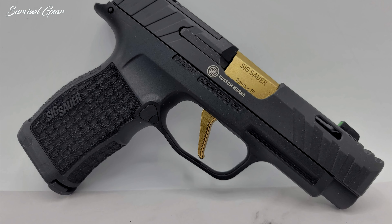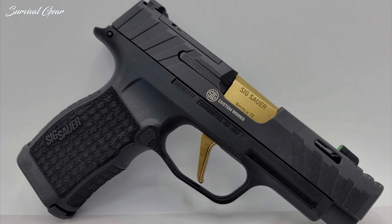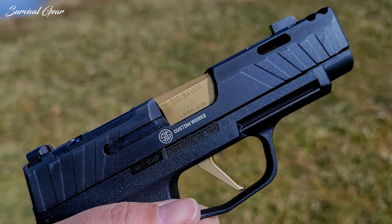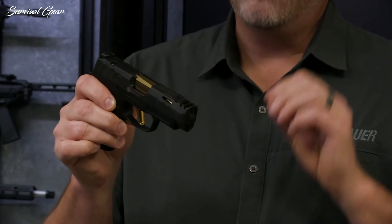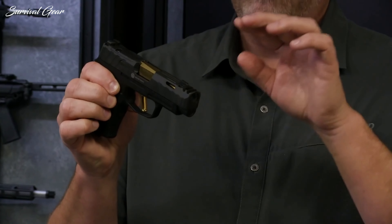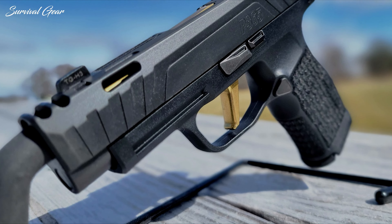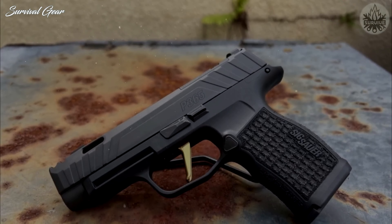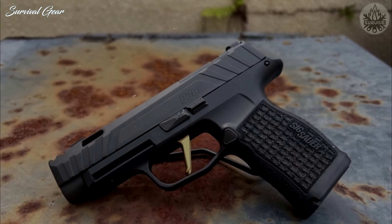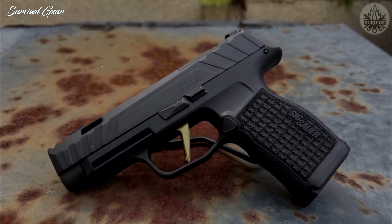It also includes X-Ray 3 day-night sights and a titanium nitride barrel and flat trigger. The gold coating on the barrel and the flat-faced trigger is not just a nice aesthetic accent, but effectively reduces friction. The real standout feature of the P365XL Spectre Comp is its integrated compensator that, according to the manufacturer, reduces muzzle flip and felt recoil by up to 30%. For an MSRP of around $1,299, the SIG Custom Works P365XL Spectre Comp ships with two 12-round steel magazines.